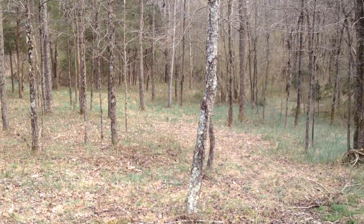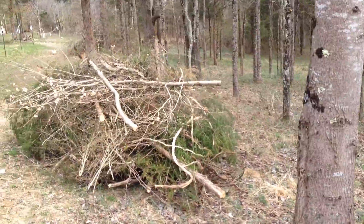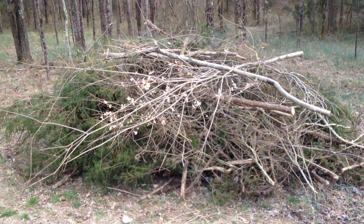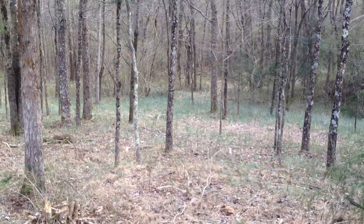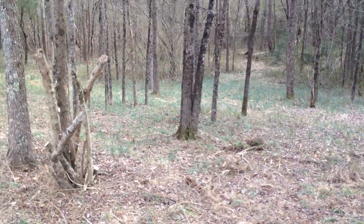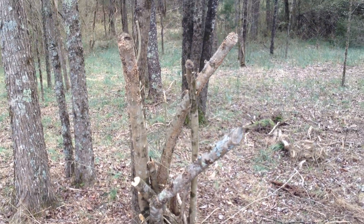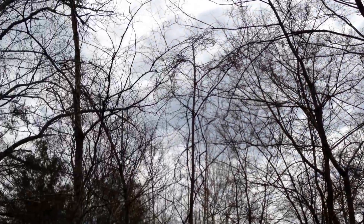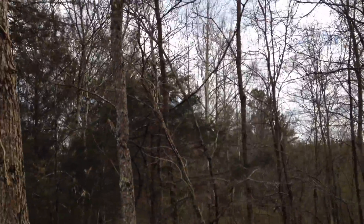Picked up every stick, cut down a bunch of little saplings, and a bunch of vines. Oh my god, the vines were everywhere. Created this one pile. But you can see it's starting to get nice and clean in here. That thing right there was a pain in the butt to cut, but I finally got it cut. Pulled all the vines out of the tops of the trees, cut the ones I couldn't get out.